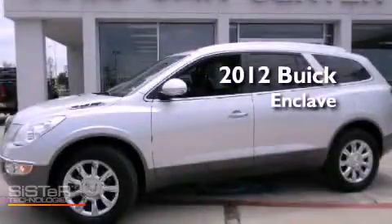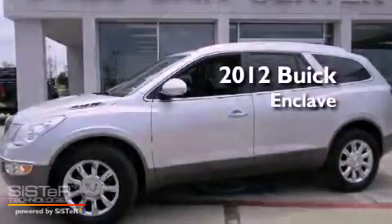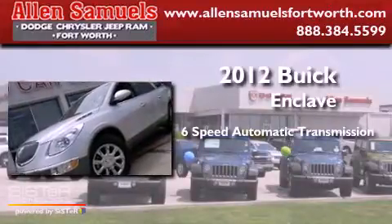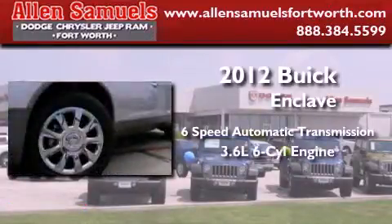This is a 2012 Buick Enclave. This crossover has a six-speed automatic transmission and a 3.6-liter V6.